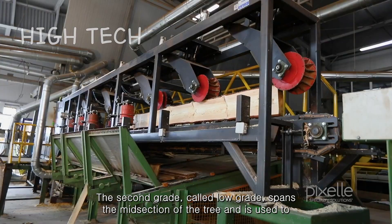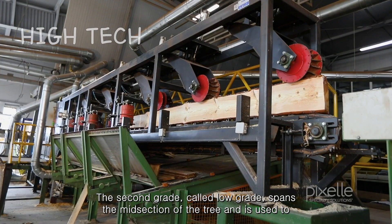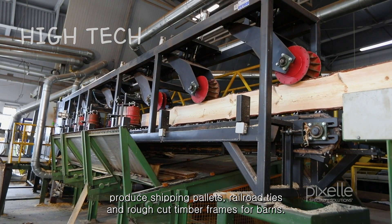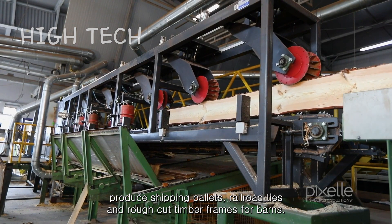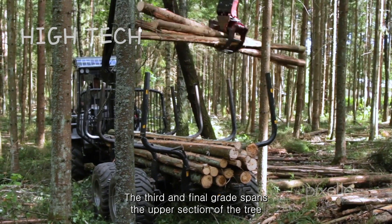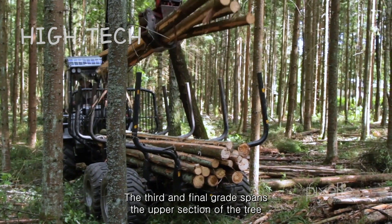The second grade, called low-grade, spans the midsection of the tree and is used to produce shipping pallets, railroad ties, and rough-cut timber frames for barns.